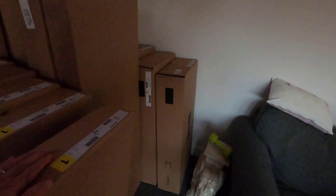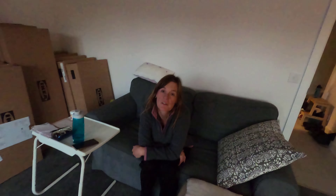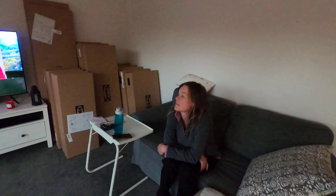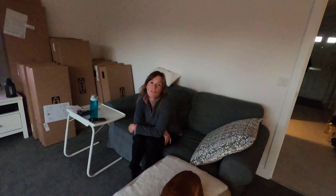Look at this lot — had a delivery from IKEA, lots of Havsta boxes. So what we're doing is we're going to have two big display units in here, and then a TV unit in between.